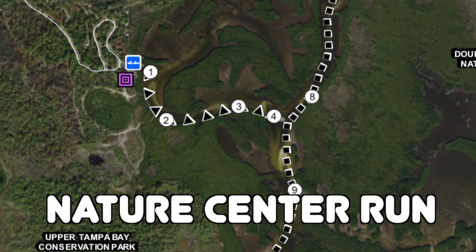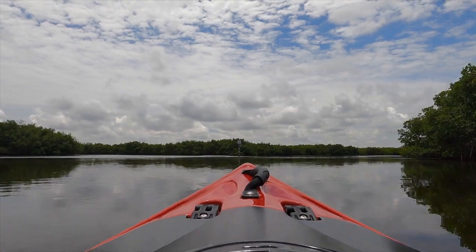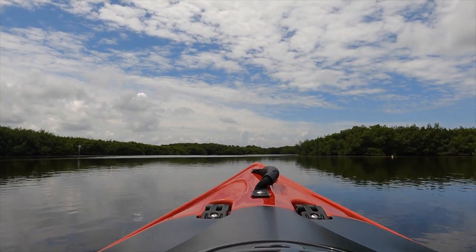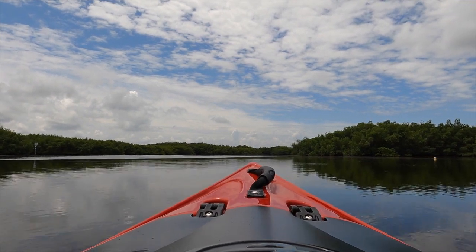There are four markers on the Nature Center Run, then the trail combines with Double Branch Run, so you'll skip from four to nine. Be sure to check the tides before you come out here — otherwise you might not get very far.